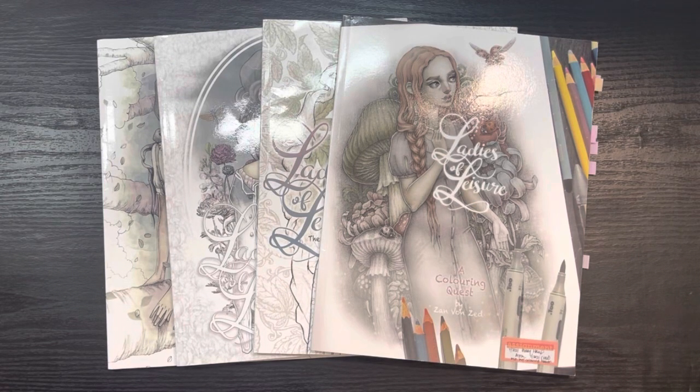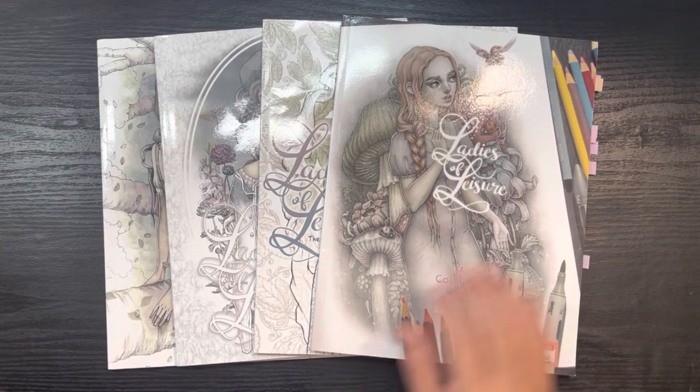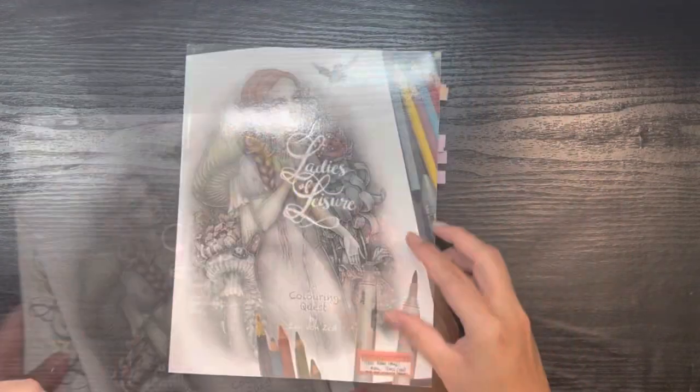we're going to be going over my four Zan Von Zed coloring books. I believe this artist also has a presence on Etsy — I will link the books below as well as their Etsy shop. My friend Deb prefers to do hers on printed out copies because the paper can be better, but I just prefer the book style. We're going to go in order from books one through four.